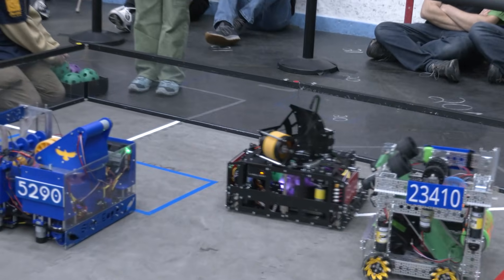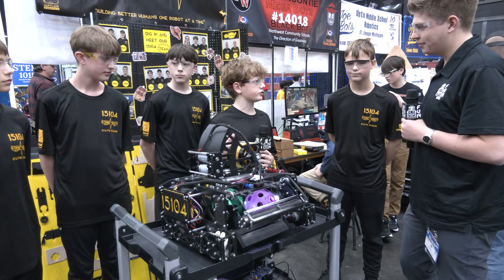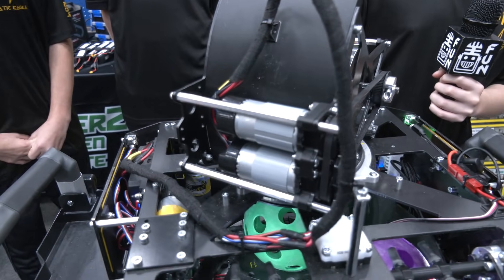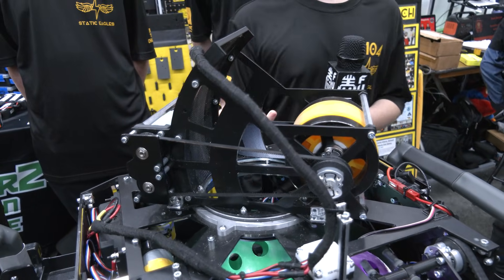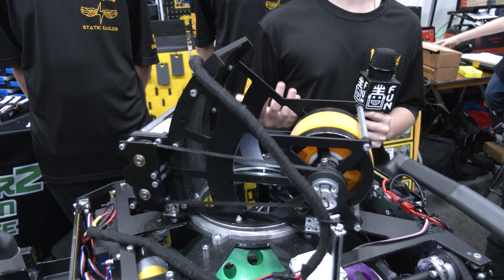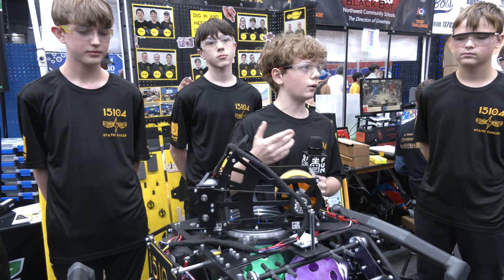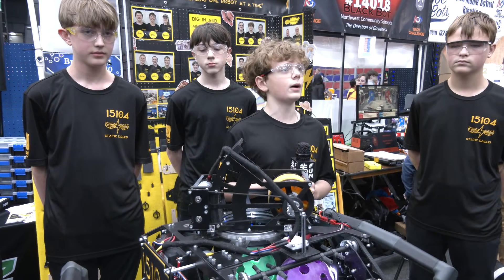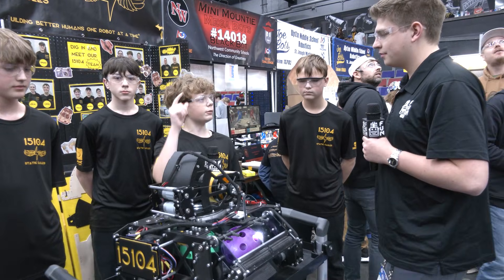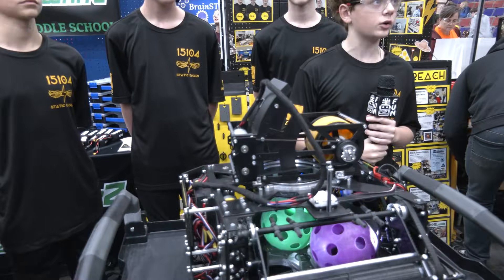Gabe, tell us more about the shooter for the Static Eagles. We chose a vertical-style flywheel with a dual motor system on the back. Those two motors spin our 4-inch flywheel in the front. We tested a bunch of different wheels and landed on these as the most consistent. We'd put wheels on our mock-up shooter, launch balls, and use slow-motion video to see where they landed — these came out on top. We also use a 50-degree hood angle so the ball hits the back of the goal, loses its spin, and drops down, making it much more consistent.